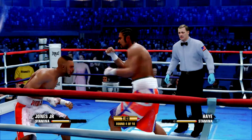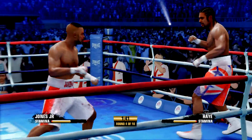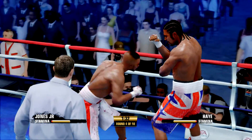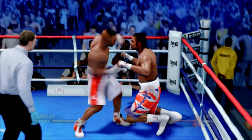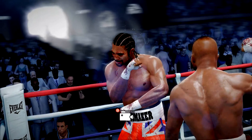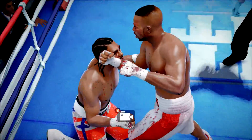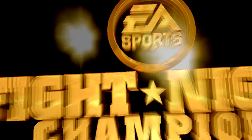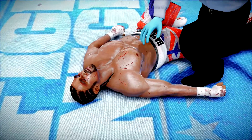Off the target by David Haye. That is a big right hand after eating one himself. He is damaged badly there — he may hit the floor. Oh! And he goes down again. The question is, can he rise up and continue on? One, two, three, four, five — the ref stops the fight. David Haye smashed, and he can't get up. Unable to beat the count.